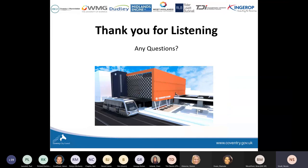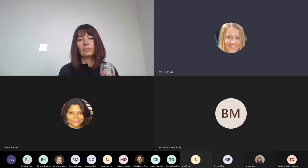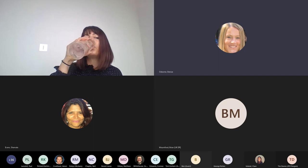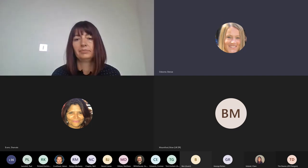I'll stop talking now, switch my camera back on, and I'm happy to take questions. Thank you. Before we take questions, I'm just going to put a quick link in the chat function — if people could spend two minutes filling in this very quick survey, there are only six multiple choice questions so we can understand a little bit more about these webinars. It will take two minutes.